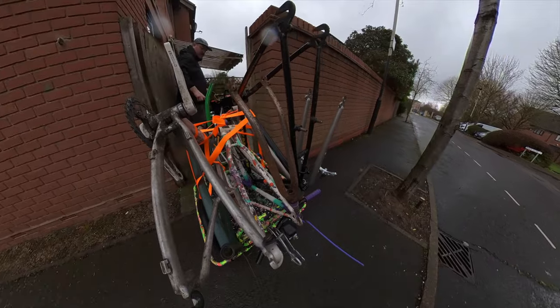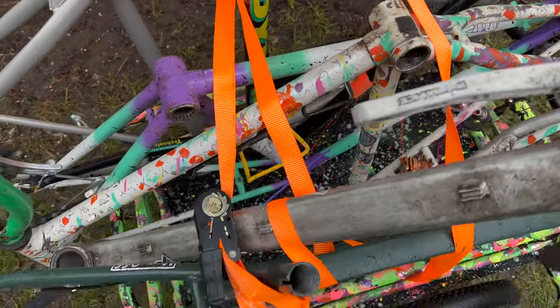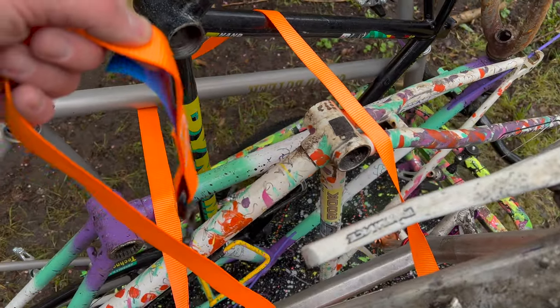And just like that, all my frames — just the frames, the full bikes are still there — but the frames were at my new house and it wasn't that scary, kind of, really. I did however go to take the bikes off and realize the straps had already come undone. I don't know when that happened, but yeah.